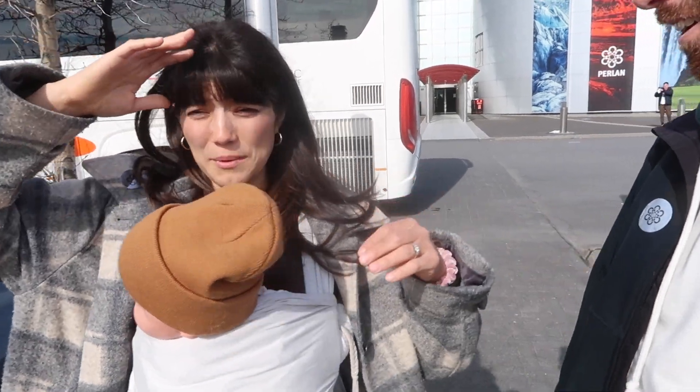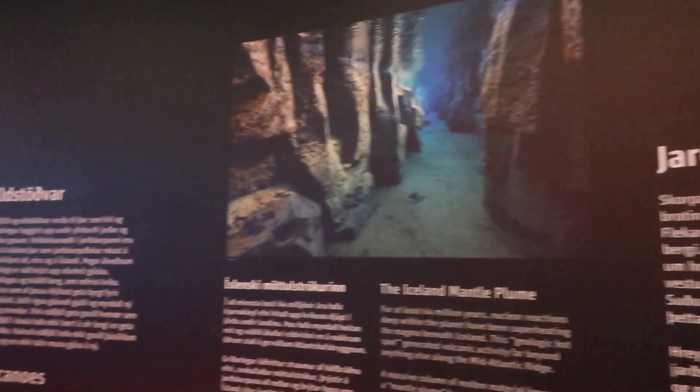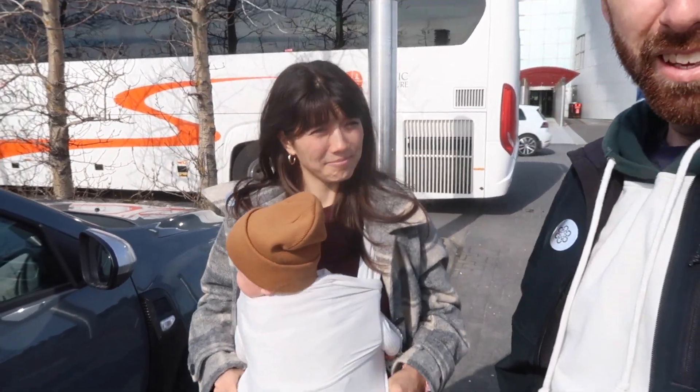You learn a lot for sure — they talk about different wildlife in Iceland, the glaciers, the northern lights, sea life, the ocean, birds, the tectonic plates, and how the whole island was created. There's just a little bit of everything, so it's a really great place to start. We booked this on GetYourGuide — super easy, links down below. See you later!